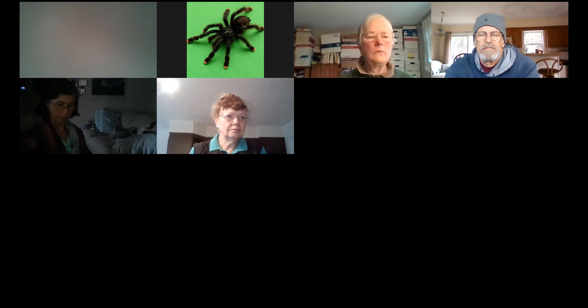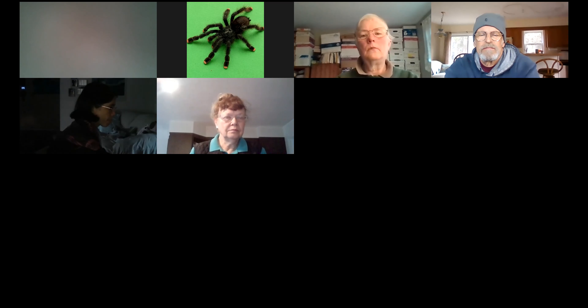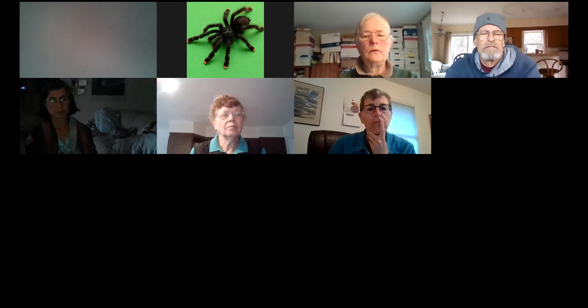Next week we have our keys workshop that will be led by Dorothy Smallen. It is a beginner-oriented class — everyone is welcome to attend — but Dorothy is going to review five different types of keys, five different styles of keys. Some of them were from older books but the style remains the same, so it'll be a pretty useful thing to attend if you want to learn how to use these different types of keys.